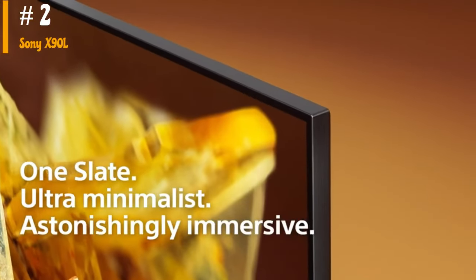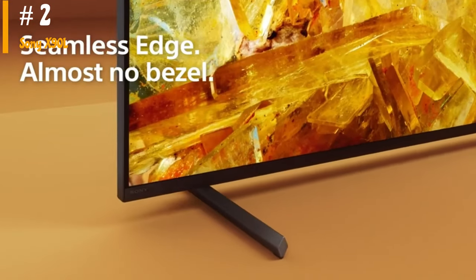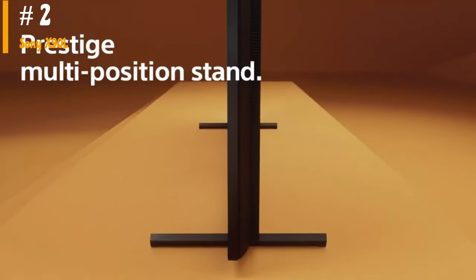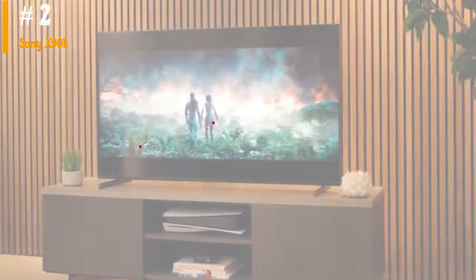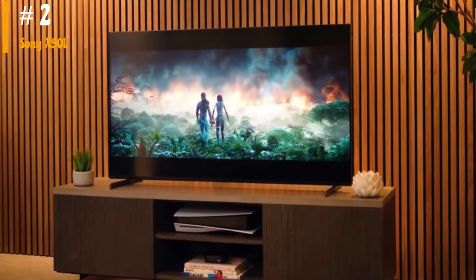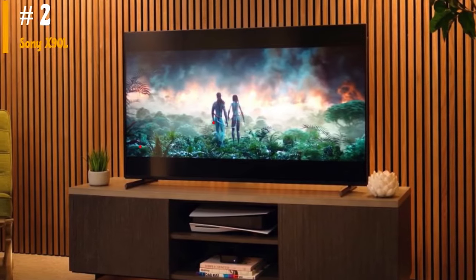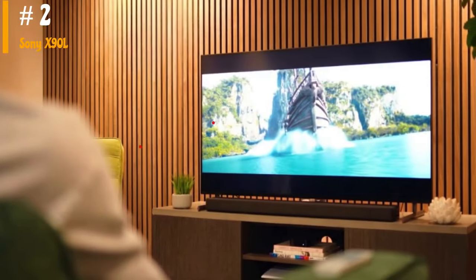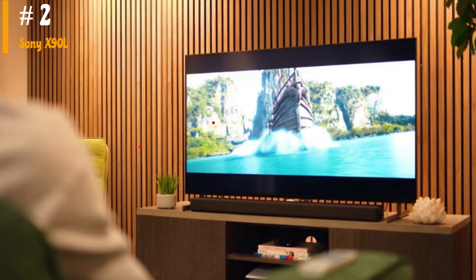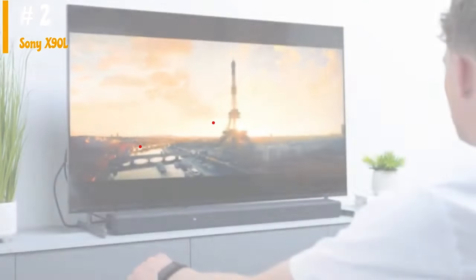It's powered by Sony's Cognitive Processor XR, which is designed to improve overall image processing and upscaling. It has HDMI 2.1 bandwidth and variable refresh rate (VRR) support for gamers, so you can take full advantage of the latest consoles. It's available in a wide range of sizes, from a 55-inch to a massive 98-inch model, so there's something for everyone.